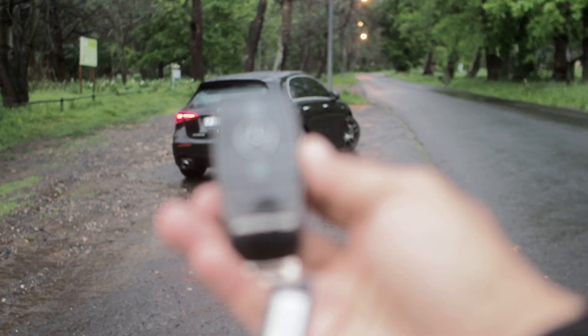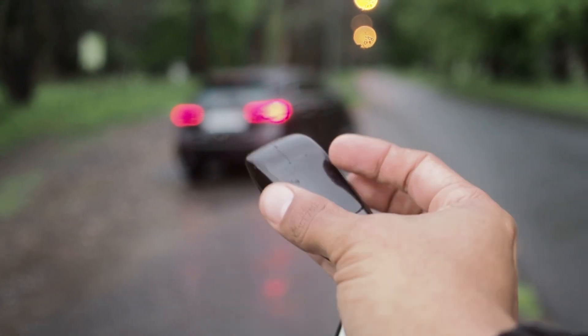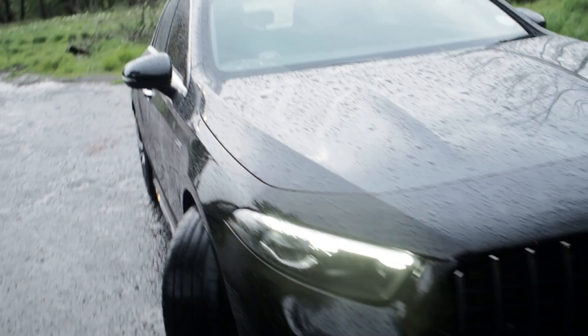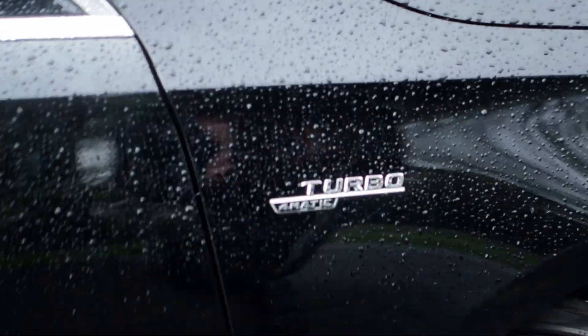The key fob looks amazing as well — it has the AMG branding and I like the high-gloss black finish. Keyless entry comes standard with the A35 AMG, so you're able to just have the key in your pocket and open the door handles. It has sensors on the handles — once your hand gets closer, it unlocks the car and you're able to jump in.